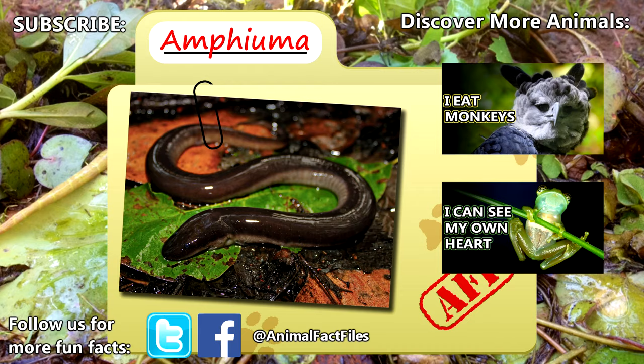For more facts on amphiumas, check out the links below. Give a thumbs up if you learned something new today. Thank you to our patrons, SpikeSpiegel93, Dad, and everyone else for their support of this channel. Thank you to Casper for today's request, and thank you for watching Animal Fact Files.